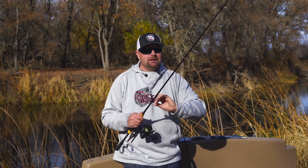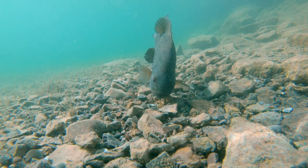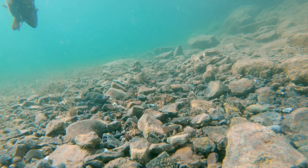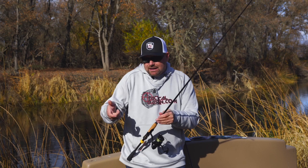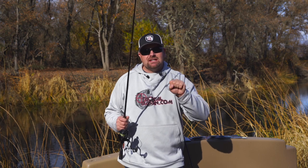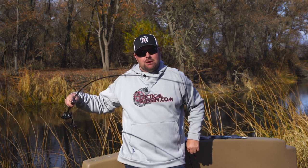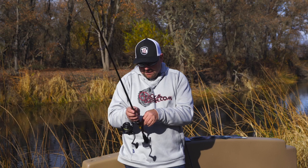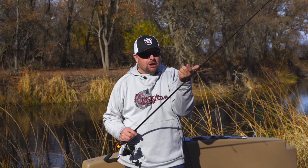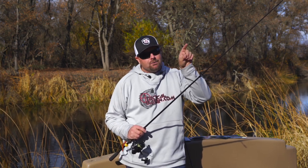It has a very sensitive tip and you can really pick up on those bites when those fish just suck up your bait. Sometimes, especially in colder weather and wintertime, you're not going to be hopping this bait - you're mainly going to be dragging, pop it a little bit, drag, pop it a little bit. A lot of times those big bass come up and just suck that bait in. With the longer rod you get to see that deflection in the rod tip - you can see it starting to load before you actually feel the bite.